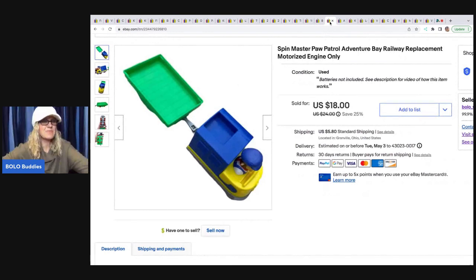The next item I picked up at the Goodwill Bins outlet and it sold really fast. It's a Spin Master Paw Patrol Adventure Bay Railway replacement motorized engine. Goodwill Bins is by weight — it's $1.79 a pound — so I probably had less than $2 in this. I sold it for $18 and the buyer was all in for $25.90.